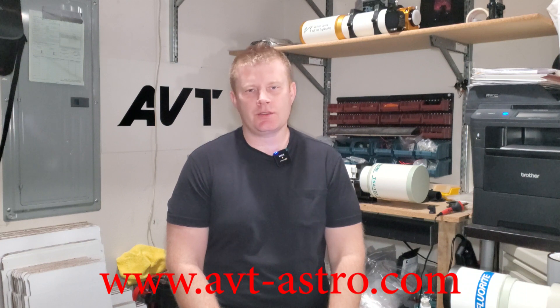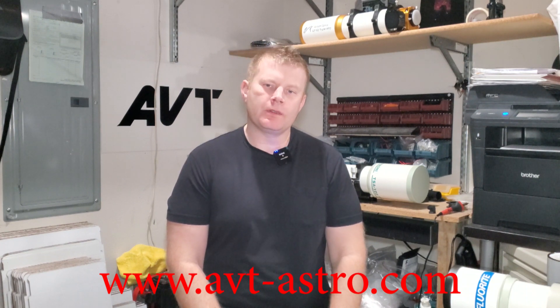Hey guys, Vlad here with AVT-Astro. Today, as always, I've got an interesting astro topic for you guys. For those of you that might not be familiar, I run a little astro blog called avt-astro.com and of course this YouTube channel, so if you're not subscribed please do consider subscribing. Over the years I've had the privilege of owning over 100 scopes and more accessories than I can count, which brings me to this cool topic.